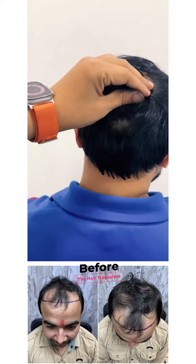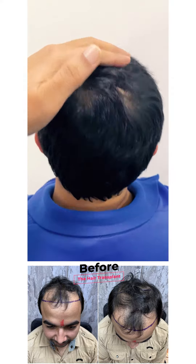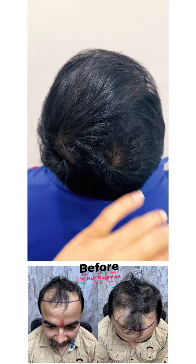The hairs are a bit thicker. These hairs have become thicker because of the hair fall management which we have done — they have become thicker in nature.